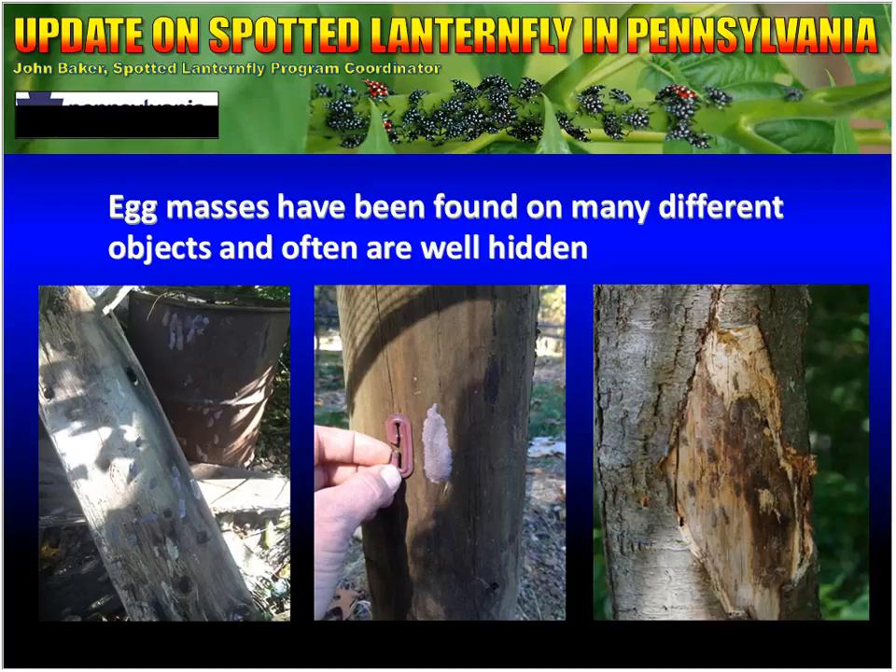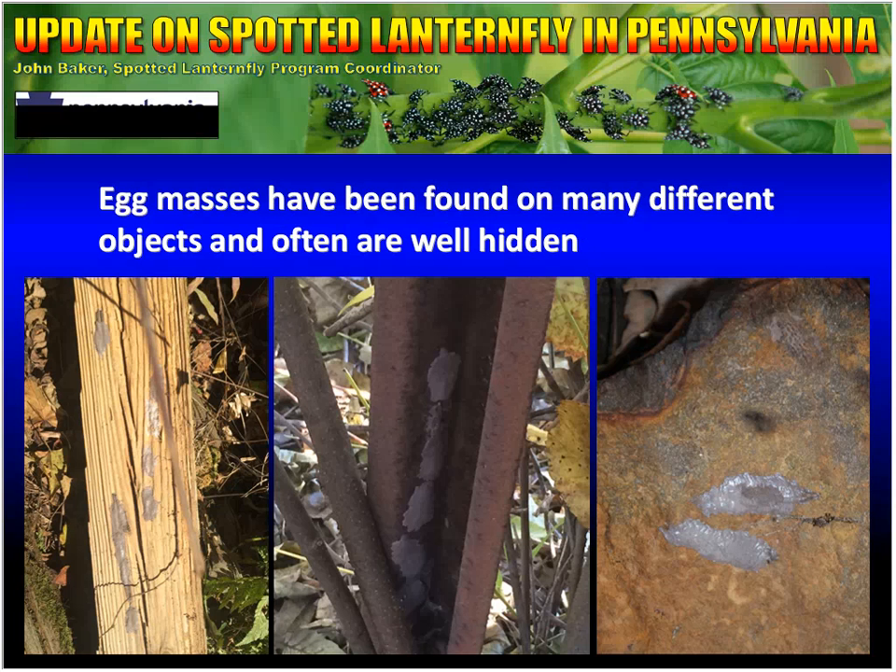Oftentimes residents say they've been looking for egg masses and haven't been able to see them — only when we show them one do they realize how small they actually are. The picture on the right shows a tree with bark peeled off and a bunch of egg masses on it. Spotted lanternflies on trees with peeling bark will actually climb down between the bark and the tree and lay their eggs there. Egg masses have also been found on the inside of a metal U-post and on the underside of a rock. They will lay eggs anywhere and everywhere, but prefer well-protected areas.